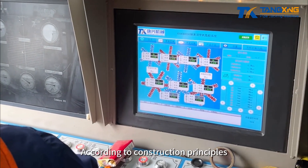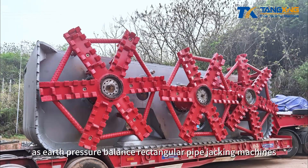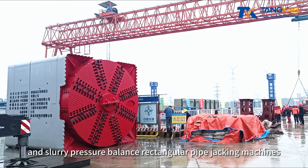According to construction principles, rectangular pipe jacking machines can be categorized as earth pressure balance rectangular pipe jacking machines and slurry pressure balance rectangular pipe jacking machines.